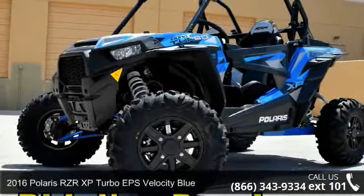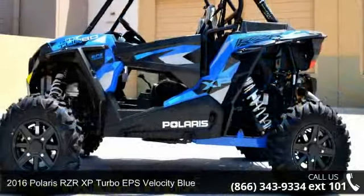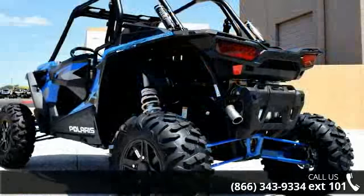Check out this 2016 Polaris RZR XP Turbo EPS Velocity Blue. This ATV is ready for the off-road — it's designed to take on the most challenging terrain.